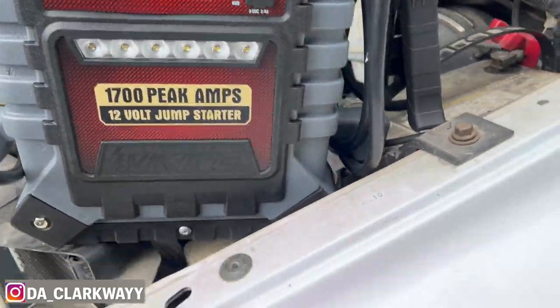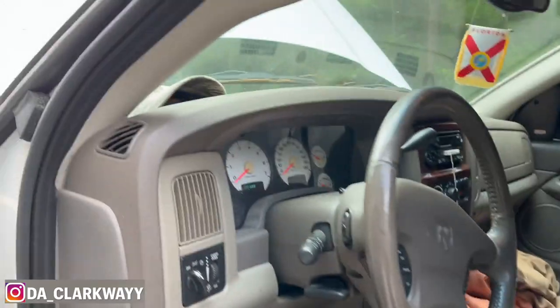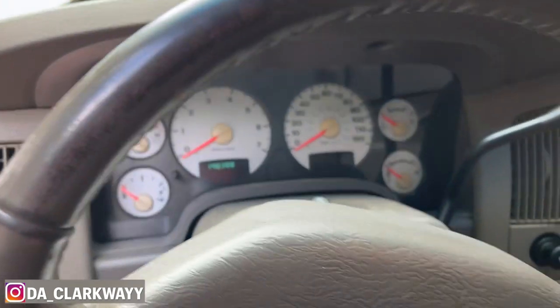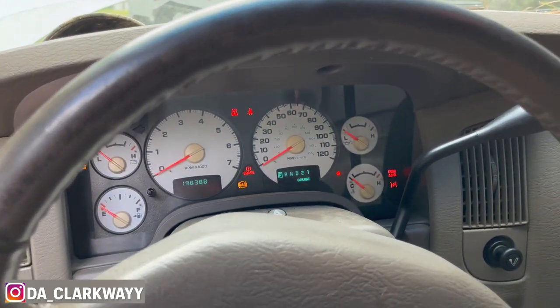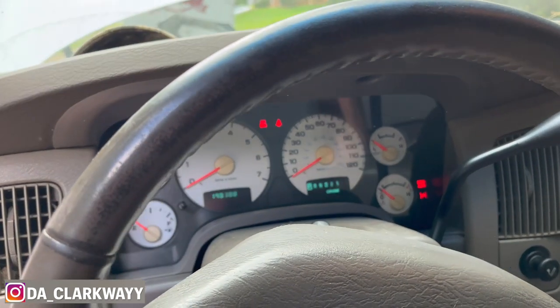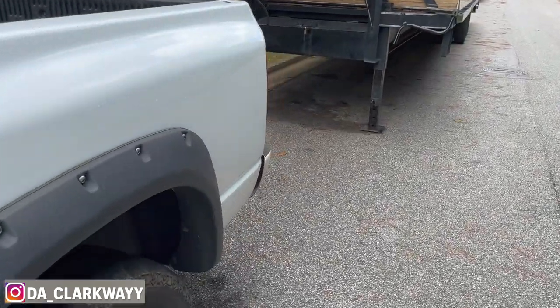Hopefully this damn truck starts up. Let me fire this up. We're gonna get some power — this thing ain't been starting for about a good two months, but that thing started right up.